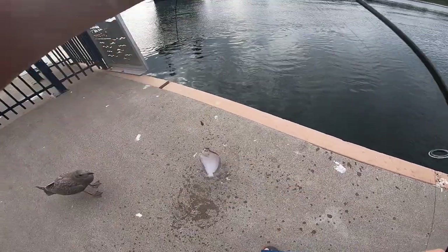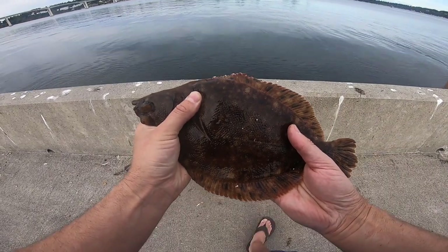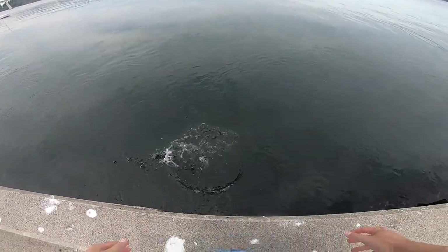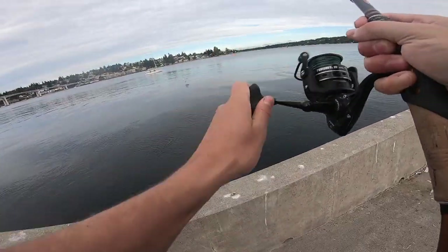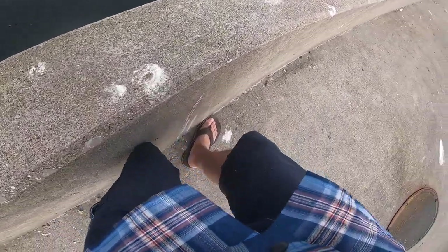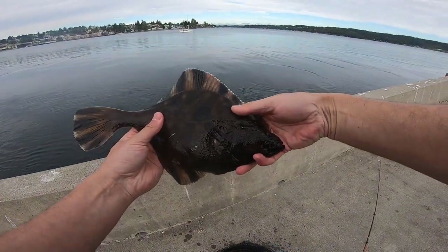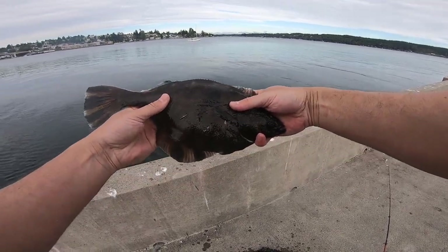This seagull's like asking for it. Another rock sole. Another one, there we go. This one might be a good one. Nope. Another starry flounder. Right eye. Not a bad one.